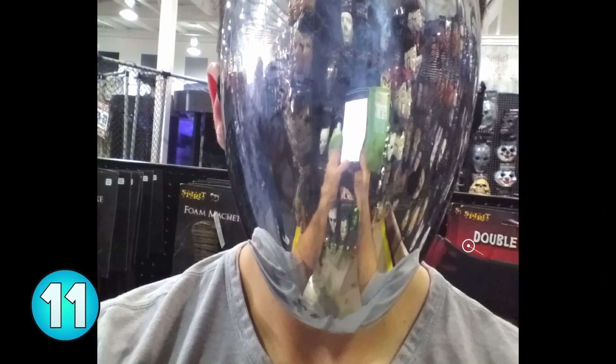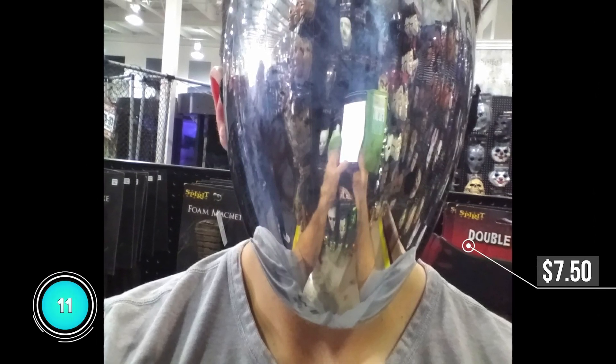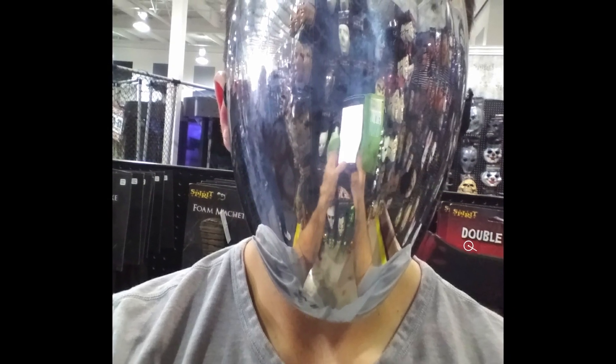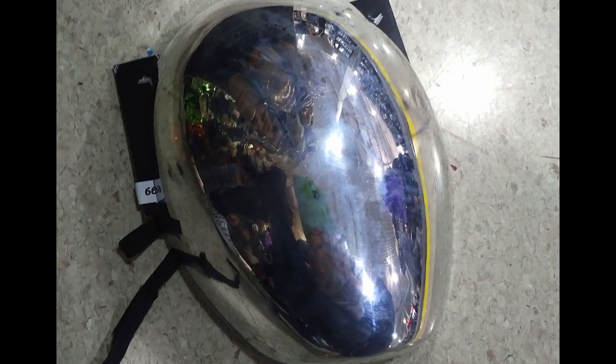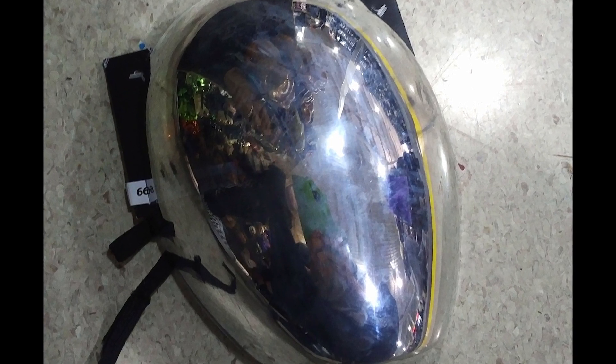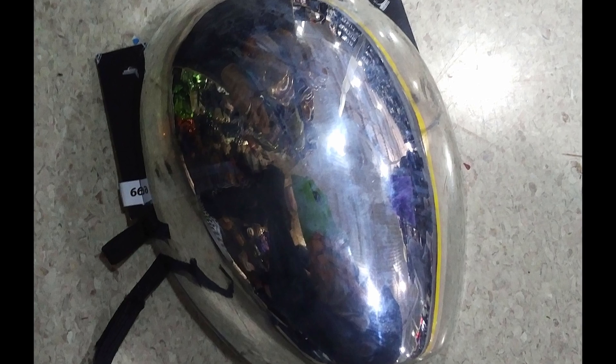Number 11, faceless chrome mask. This is a really simple mask but it's actually quite scary. You can dress it up with full black, maybe full white attire, or even solid red. You can see through it pretty well, but you can't breathe through it very well — so something to think about.